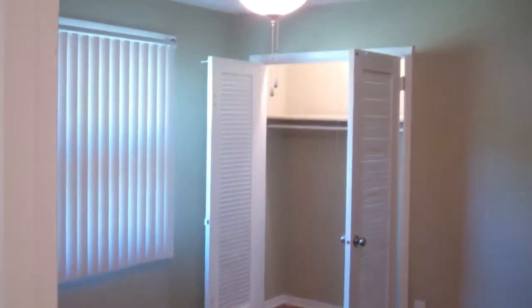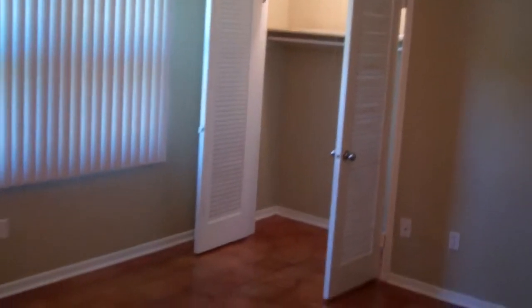Bedroom number two, with a closet and a ceiling fan. All these rooms have ceiling fans. There's another coat closet as you come down the hallway, and they all have lights with a pull string inside.